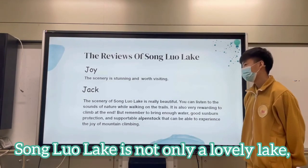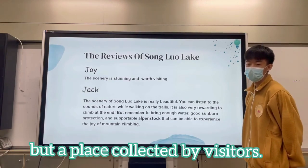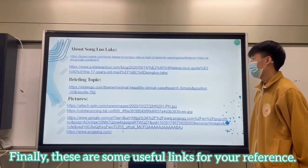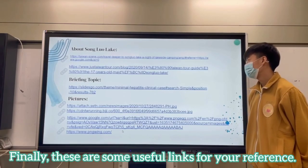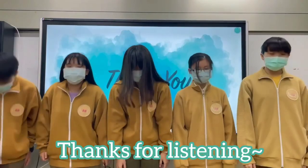Sun Glow Lake is not only a lovely lake, but a place created by visitors. Finally, these are some useful links for reference. Thanks for listening.